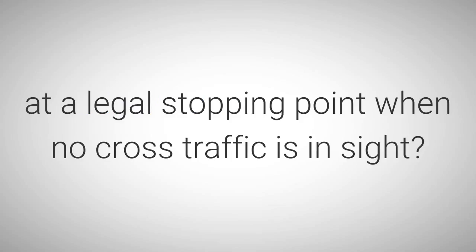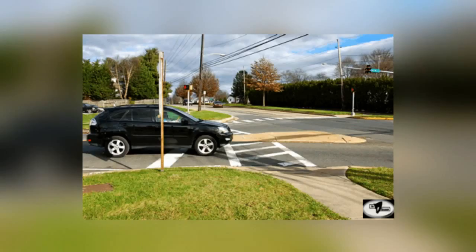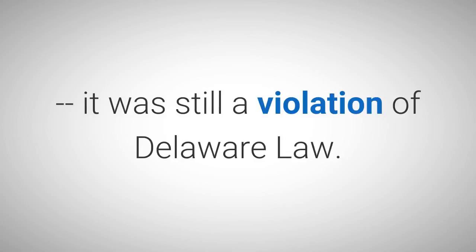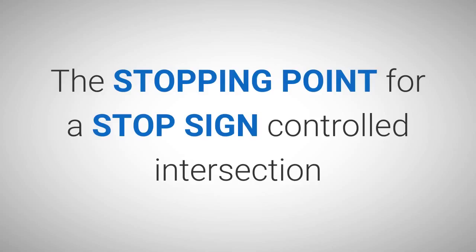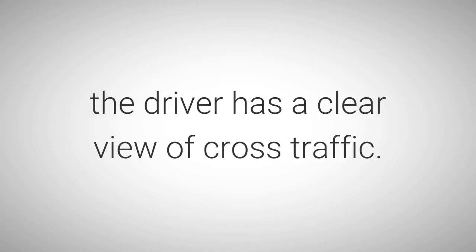Is it hard to come to a full stop at a legal stopping point when no cross traffic is in sight? You bet it is! The vehicle in picture number 7-9 not only did not stop at the stop line, but also did not come to a full stop before entering the crosswalk. However, this vehicle did come to a full stop at the point nearest the intersecting roadway where the driver has a view of approaching traffic before entering the intersection. Even though a full stop was made, it was still a violation of Delaware law. The stopping point for a stop sign controlled intersection is usually a stop line or the point at the intersection where the driver has a clear view of cross traffic.